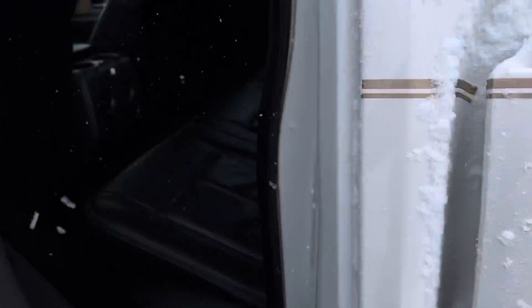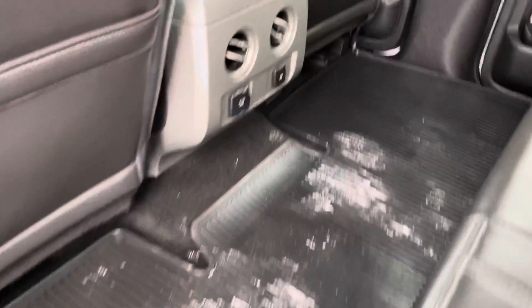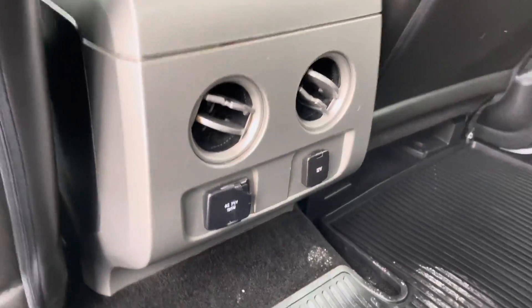In the back seat we do have all of our leather interior, your all-weather floor mats, and of course your 110 and 12-volt outlets with the fold-down armrest. No sunroof in this particular one.